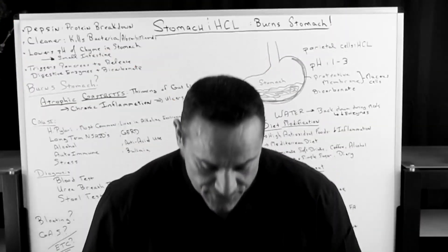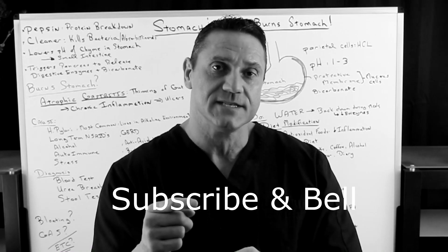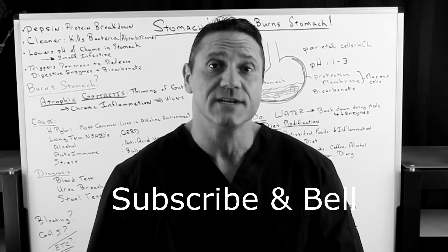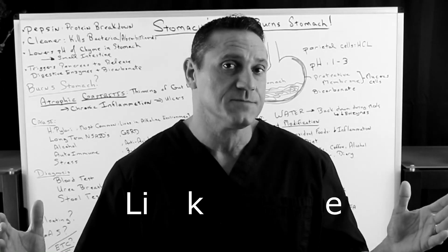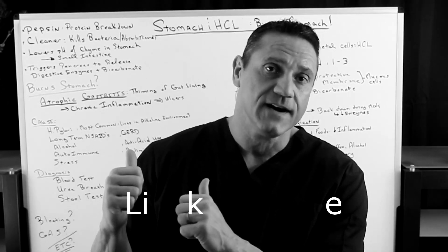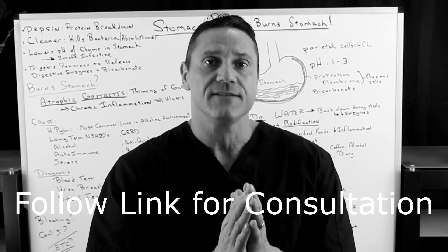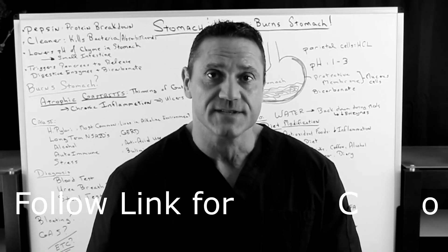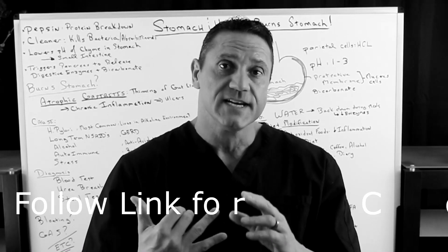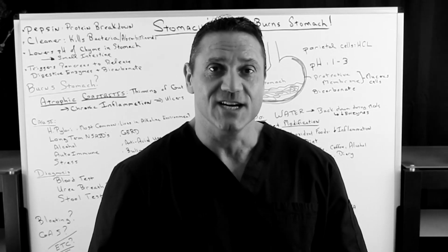If you're new to my channel, thank you for watching. Please hit the subscribe button below and the bell notification so you'll be first notified when I upload videos. Facebook fans, always appreciate a growing audience. Please hit the like button and share with a friend if you find this information valuable. Leave comments below, and if you want to schedule a 15-minute consultation — phone or Zoom — please follow the links.